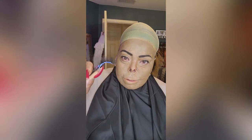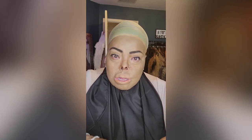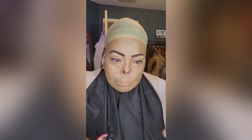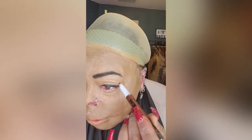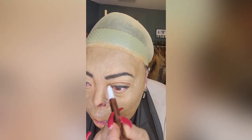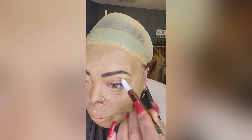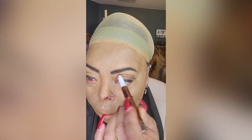One thing I always do while I'm waiting for the glue to dry — because I use a lot of glue since I have no lashes — I keep working. I forgot to put on my shadow first. This is Hard Candy and it's called an eyeshadow marker. It's a copper color — I'll put the actual color below — but look at this.